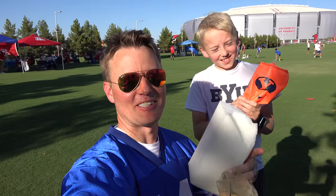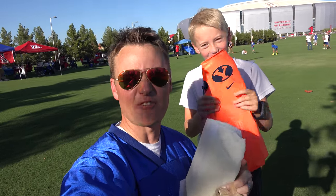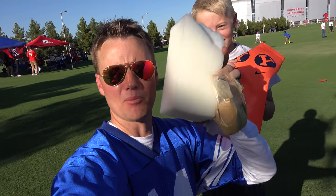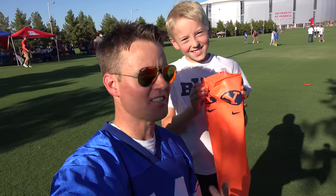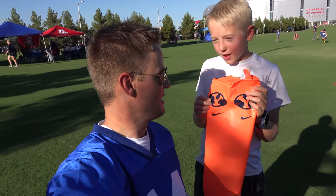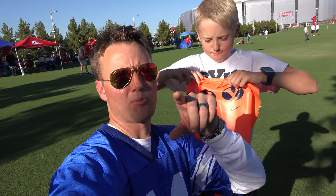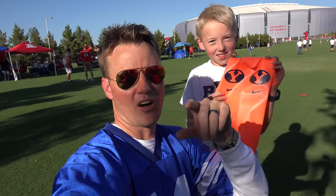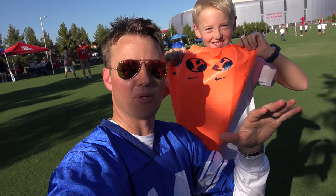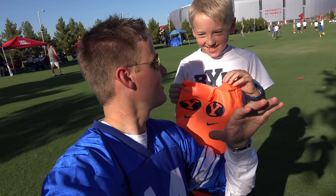Next time you're at a football game and you see one of these pylons with a guy diving in for the touchdown, you can think of what's inside — memory foam and a bag of sand at the bottom. No wonder this thing only cost us $15 to buy from the BYU Athletic Department. We could even make our own. Whoever your sports team is, whether it's NFL or college, enjoy the football season. I hope your team does well, except when they're playing BYU — go Cougars!